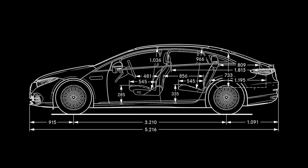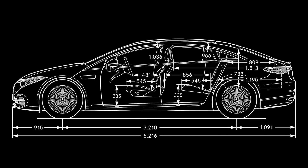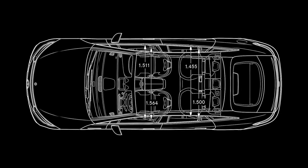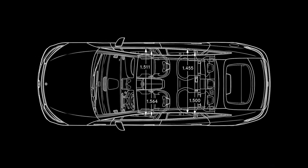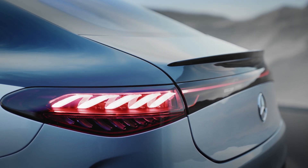Let's take a look at the dimensions, and make no mistake, the EQS is a big car. The wheelbase is 3.21 meters long, and the car stretches to 5.22 meters. In comparison to a Tesla Model S — which is 4.97 meters — it's actually longer. It's roomy inside, as you'd expect from a car that size, with loads of legroom in the back for passengers. The boot is pretty big as well: 610 liters of space, and if you fold down the seats, 1,770 liters of space.